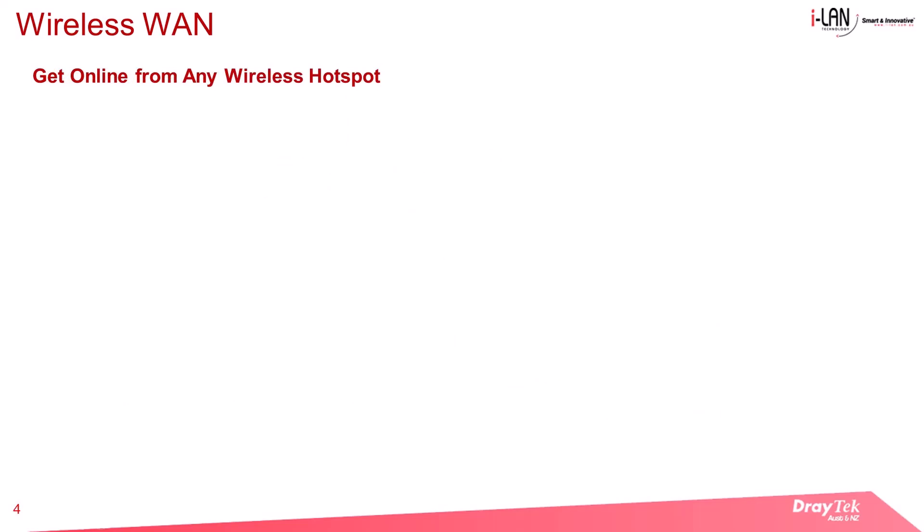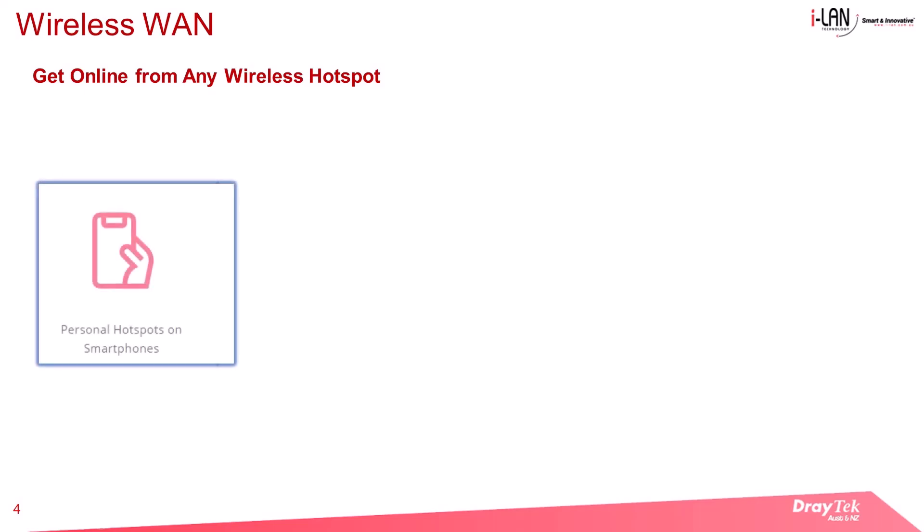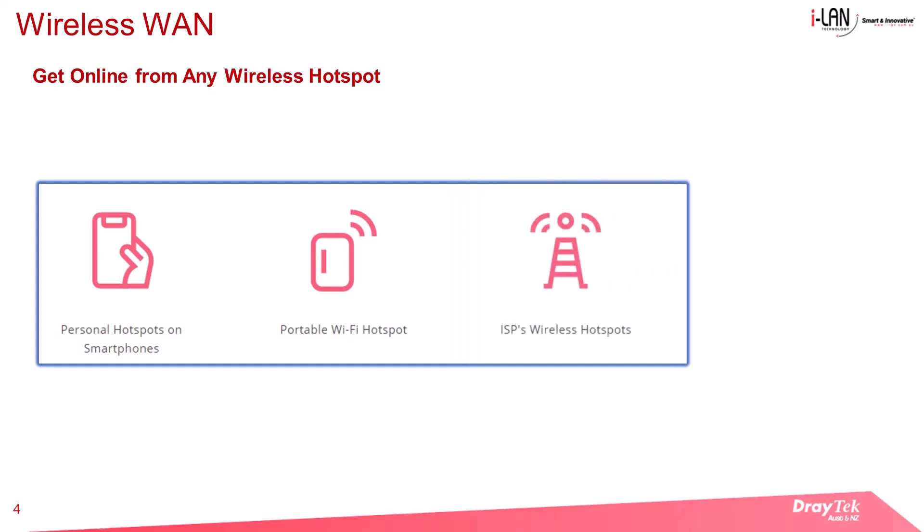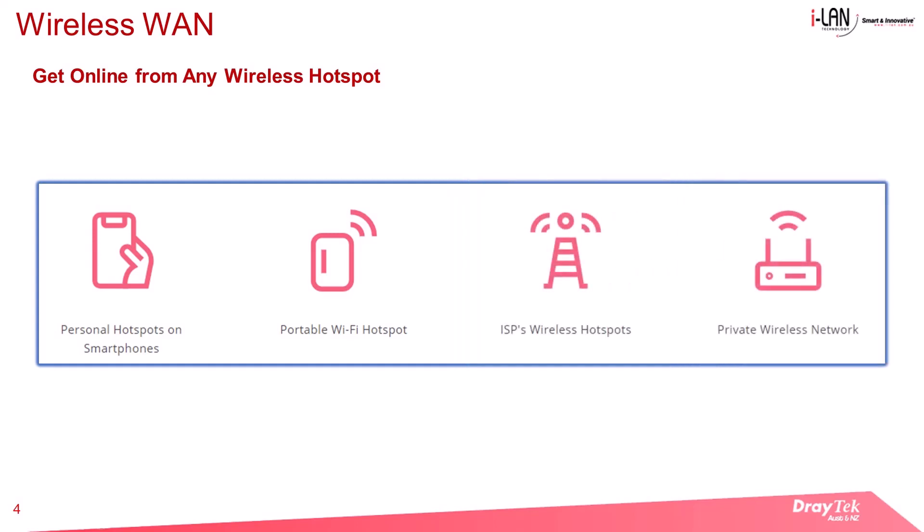Get online from any wireless hotspot. With Wireless WAN, the router can connect to various sources including personal hotspots on smartphones, portable Wi-Fi hotspots, ISP wireless hotspots, and private wireless networks.